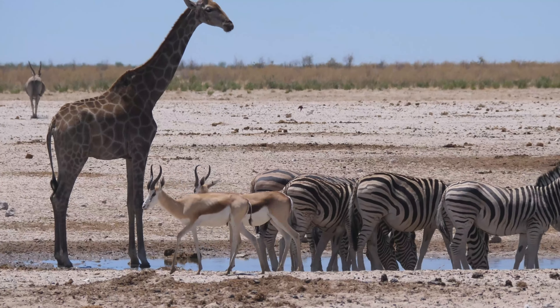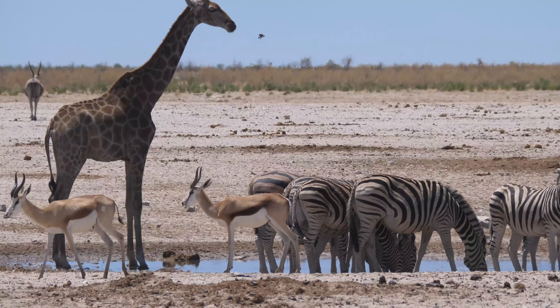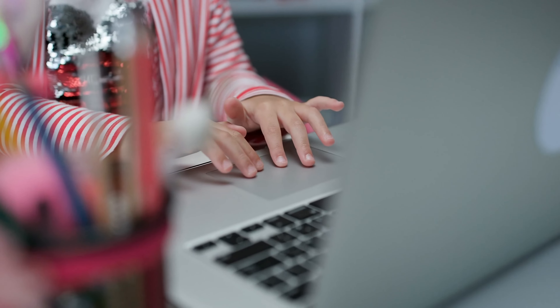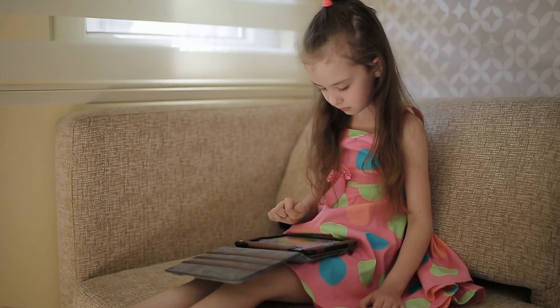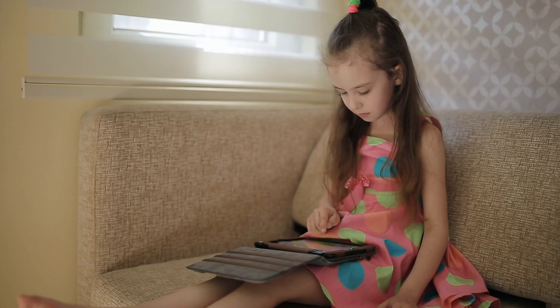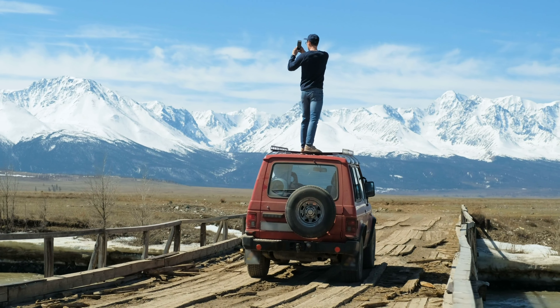That's right, we've already made a video about safari parks, but Kruger is something you've never seen before! If you want to learn more about Kruger National Park, don't forget to download the activity pack in the description below. You can also watch our videos about South Africa and Cape Town. Now let's continue with the adventure!